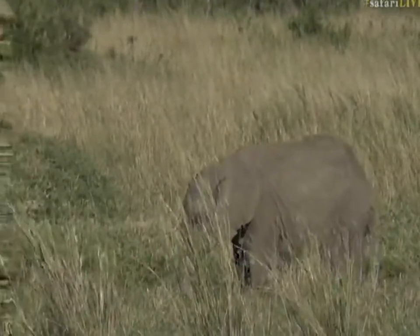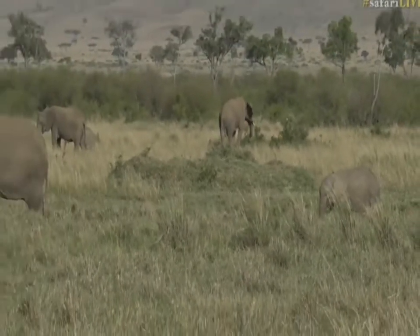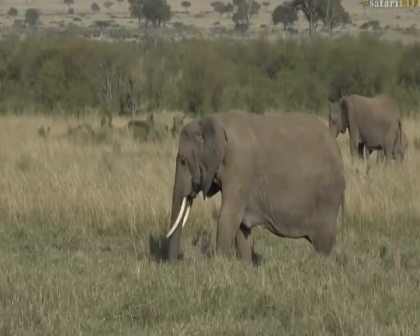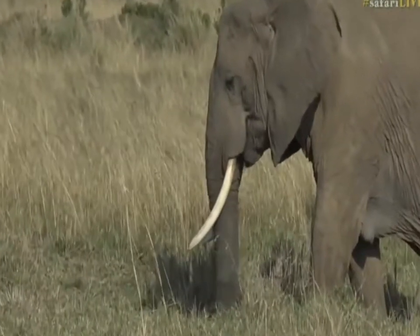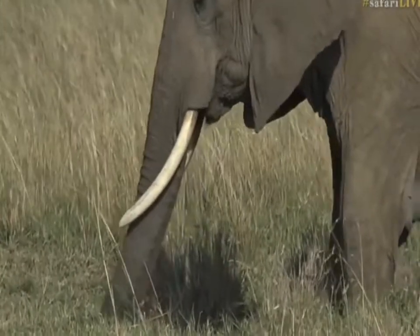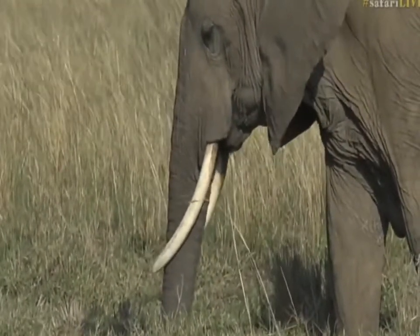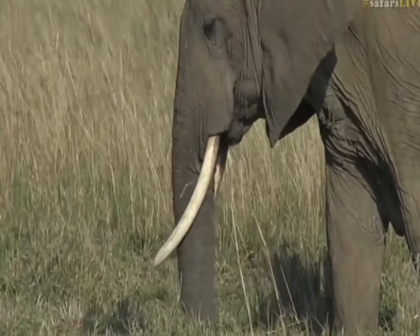They also use their tusks for digging and for stripping the bark off trees, though we don't see that as often here. The reason for that is simply because there's just that much more grass and it's really good quality grass, so they're not as worn down as the tusks of the elephants that are on Juma. But they do use them for digging and as a tool essentially.